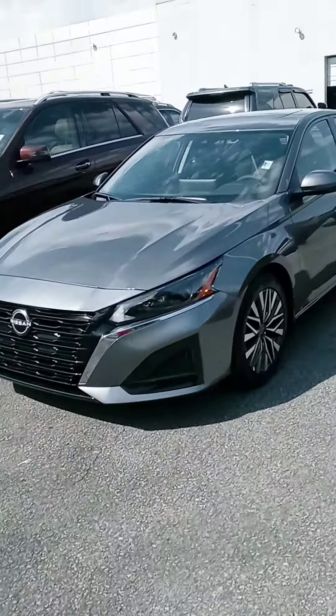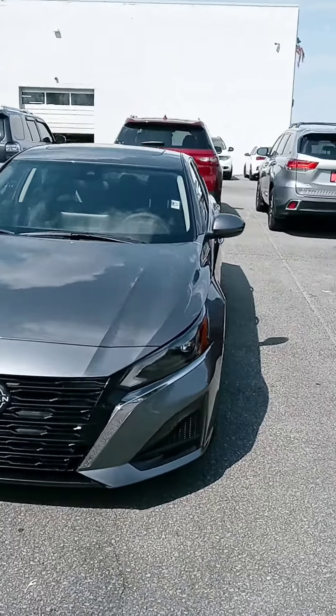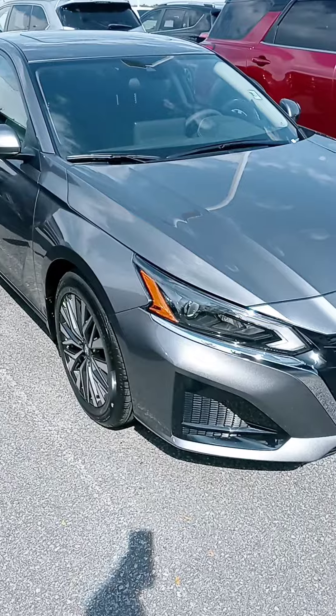Hi everybody, John here at Victory Nissan. We've got a couple more Altimas that rolled in, and here is a new 23 SV. Let us know if you have any questions, if we can provide any information for you.